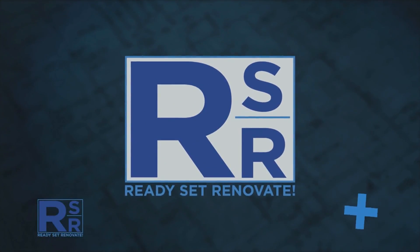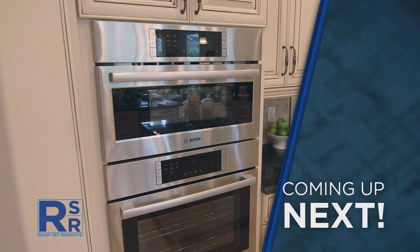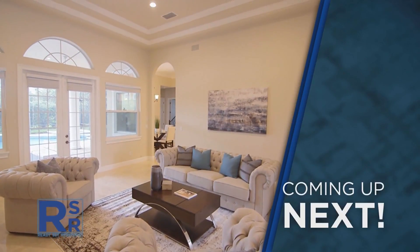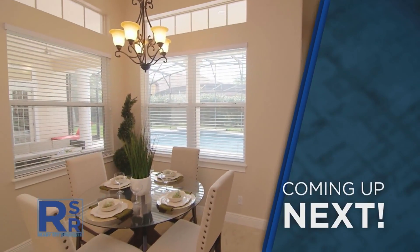Coming up next on Ready, Set, Renovate: 'I think the home is lovely. I think the owners did a great job with the renovations. I appreciate the staging of the home because I think it put it into perspective as you walk through rooms.'